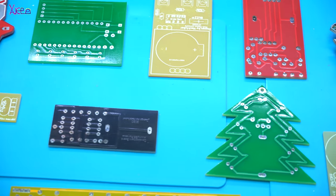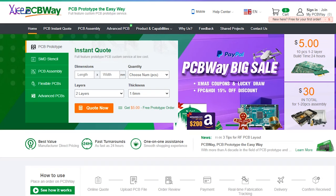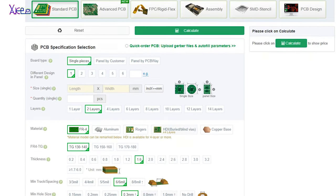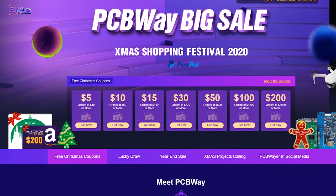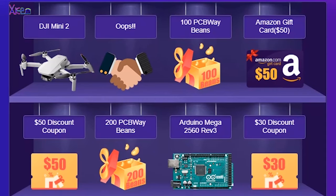And how is this working? When you make your orders from PCBWay, you get coupons or bins. By visiting the link below, you can use those coupons to get prizes. The main prize is a DJI Mini Drone, also Amazon gift cards or Arduino Mega.